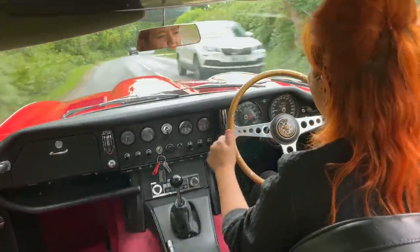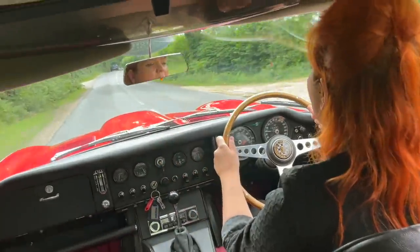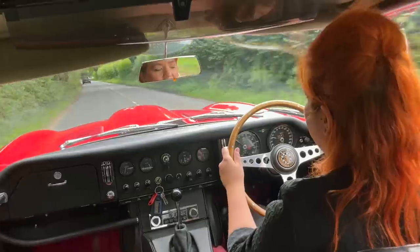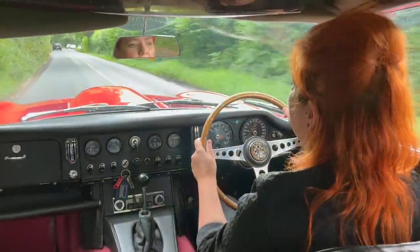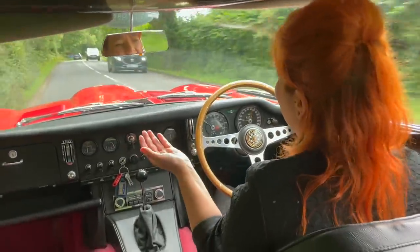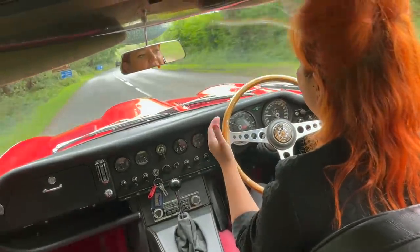In terms of turning circle, I read two different numbers so I'll give you both: in Autocar's testing of the 2 plus 2 in June 1966 they quoted it as 41 feet, but in a brochure I was looking at it said 45 feet. So it's either 41 or 45 — but it's quite a considerable turning circle, which is of course partially because of that long front end as well.